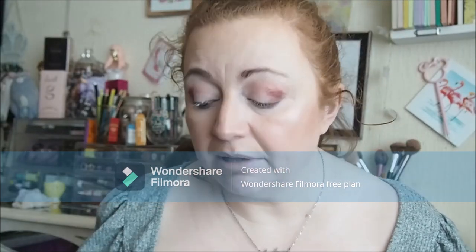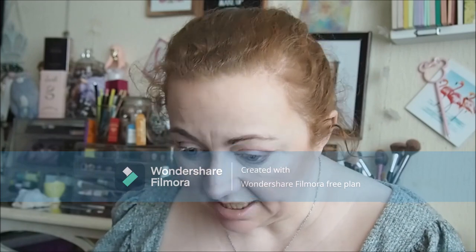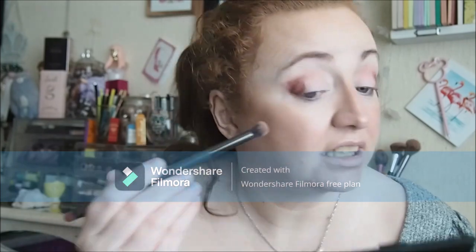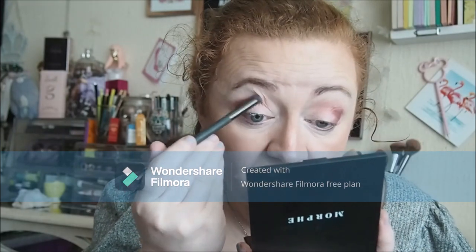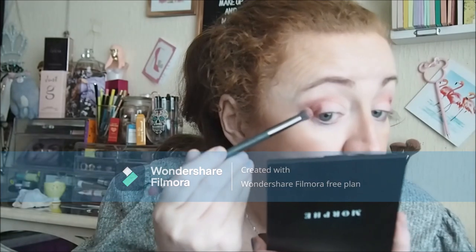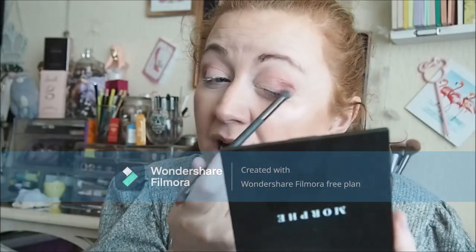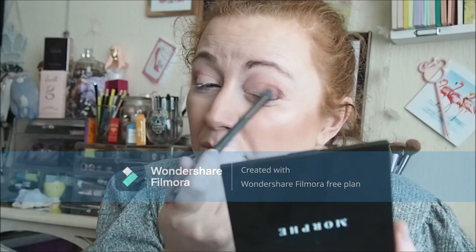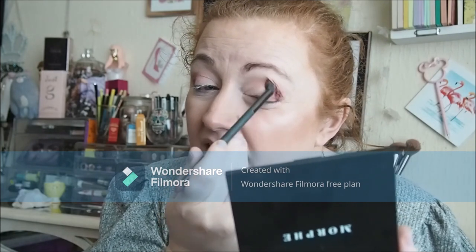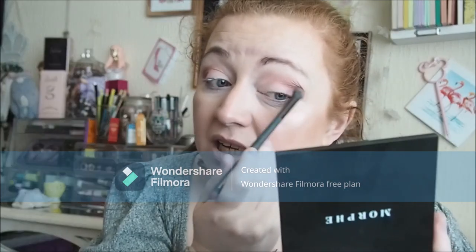Right, so that looks good, we just need to blend it out a little bit. Let me use the other side of the brush - it's a good brush, this, from New Look. I'm really not happy that they don't do makeup in my local New Look anymore. In a few weeks I'm going to be going to Manchester though - me and my mum are going for the day, so I'll see what they've got in the New Look there because it's much bigger.